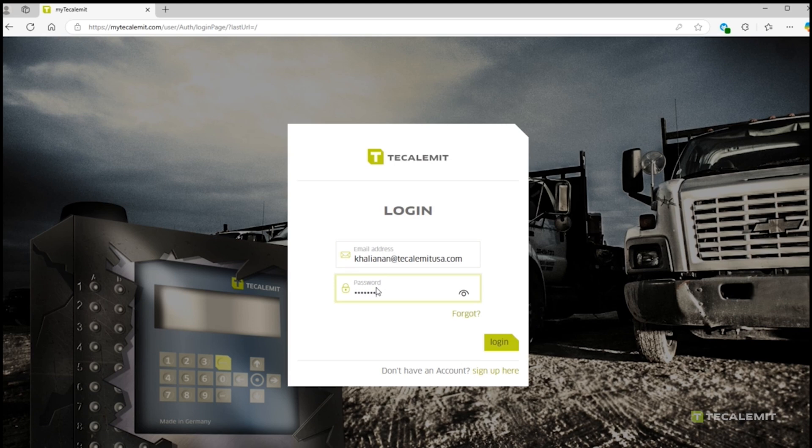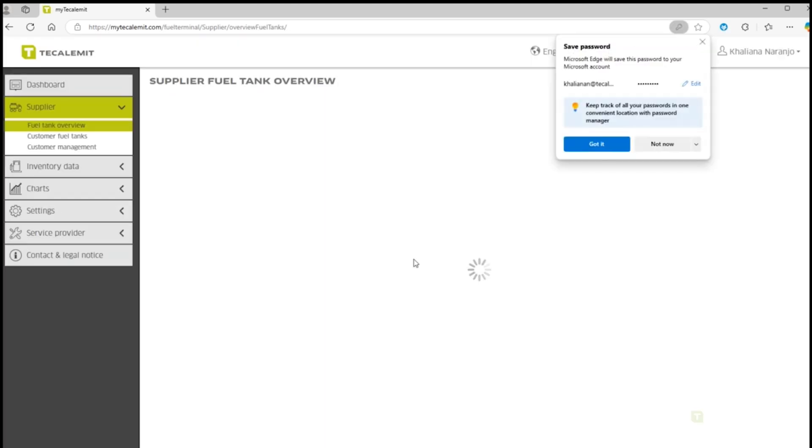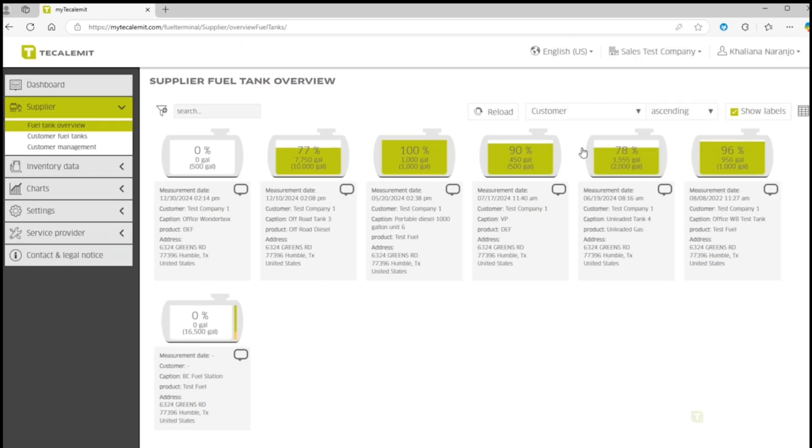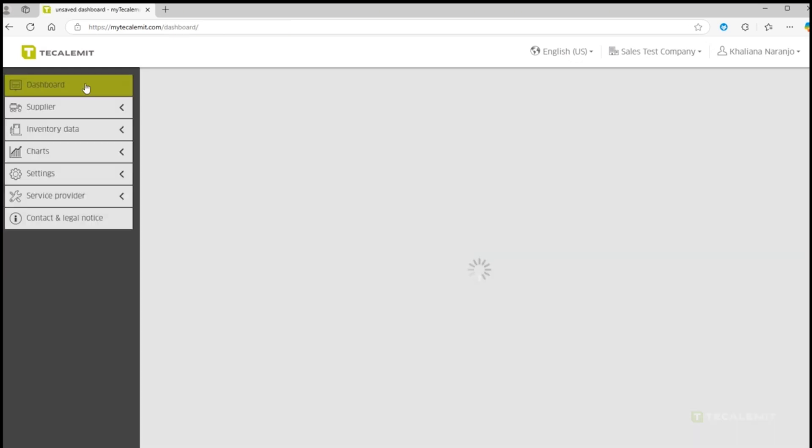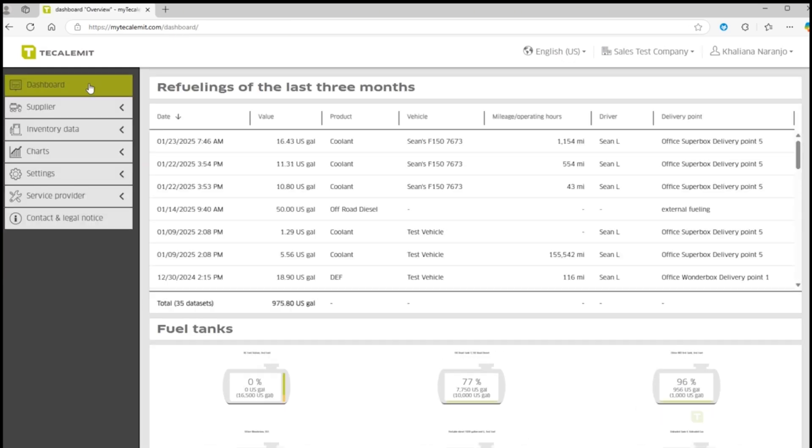The best way? My2Caliment is automated, precise, and gives you real-time insights at your fingertips. With the Wonderbox Gen 3 connected to the cloud, tracking your fuel has never been easier.